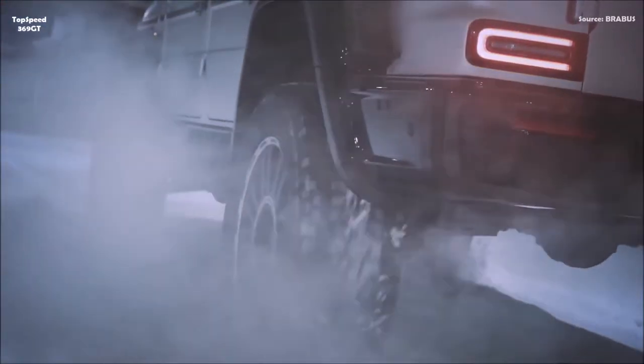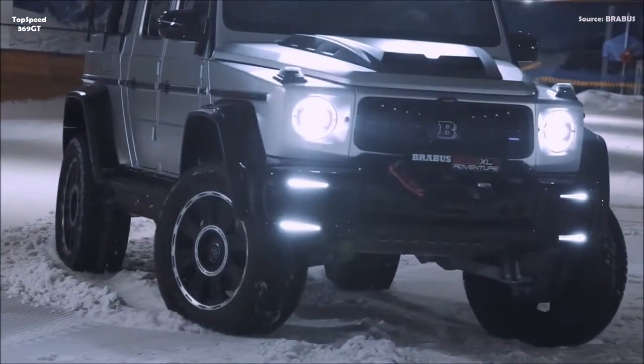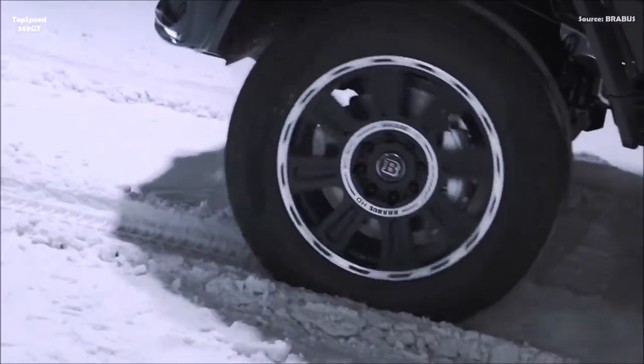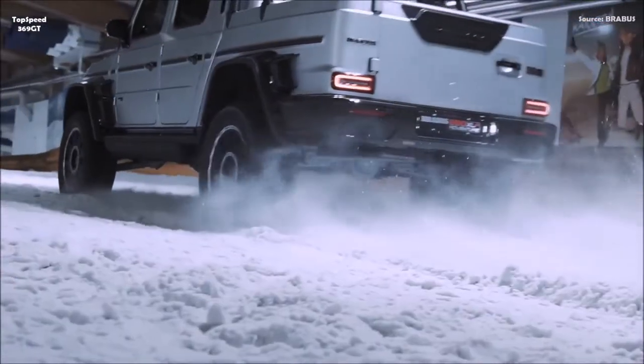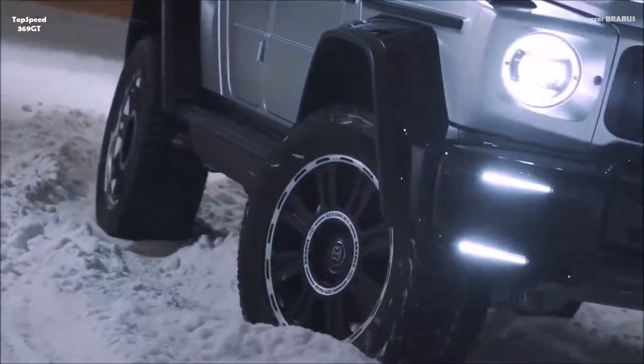An exclusive supercar never seen in this form before: the Brabus 800 Adventure XLP, the pickup, available in an exclusive limited first edition. Based on the Mercedes G63 AMG, the engineers, technicians and designers of Brabus developed a high-performance pickup with outstanding off-road capability.